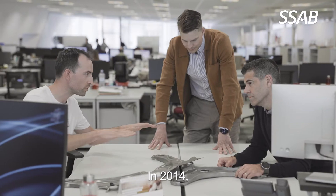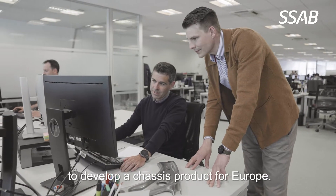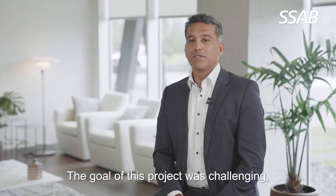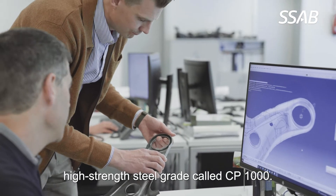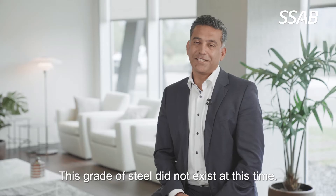In 2014, we started a joint project with Toyota to develop a chassis product for Europe. The goal of this project was challenging — it required a brand new high strength steel grade called CP1000. This grade of steel didn't exist at that time.